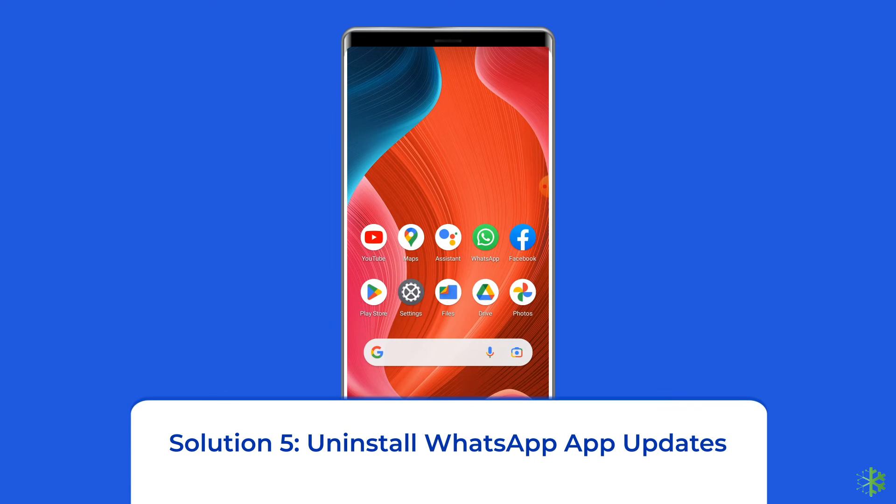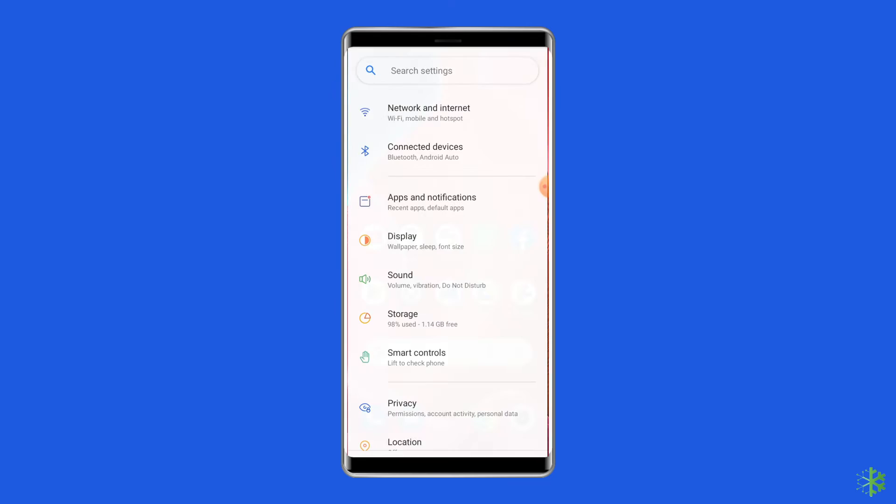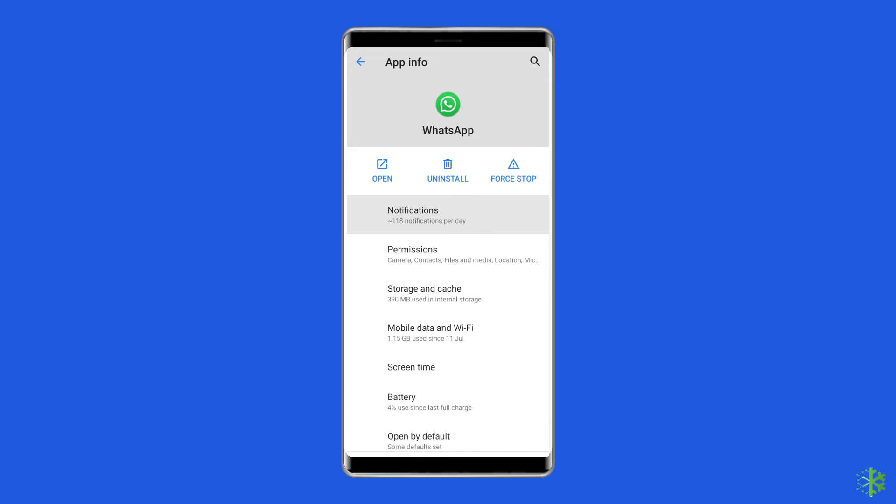Solution 5: Uninstall WhatsApp app updates. If you are still unable to fix the 'Unfortunately WhatsApp has stopped' error even after clearing unnecessary data, try uninstalling WhatsApp app updates. Open Settings, go to Apps or App Management, then tap on the app list and search for WhatsApp. Tap the two-dots icon at the top right corner of your screen and select the Uninstall Updates option.